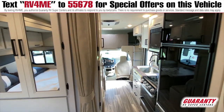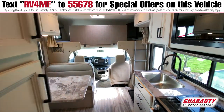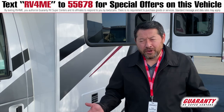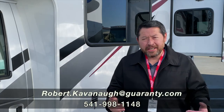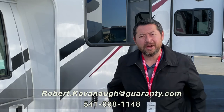This particular model is very generous in size and can pretty much park anywhere — all of this in around 23 feet. Again, this is Rob Cavanaugh. Thank you for looking at this video. This is a really nice vehicle. Come on down to Junction City Guaranty RV, have a look, and look for my name. Thank you very much.